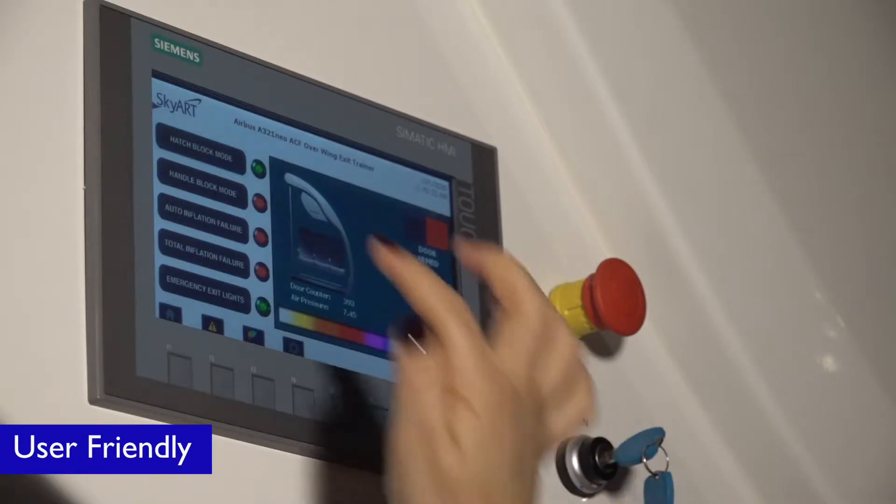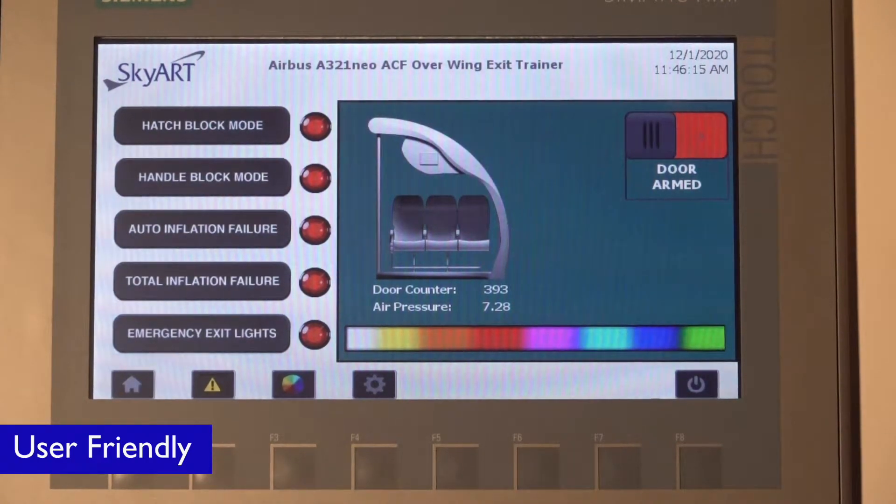The user-friendly Instructor Operating Station Control Interface allows the instructor to fully monitor and control the hardware and software systems. A large screen interface is designed for a comfortable training session and the system status can be monitored in real time whilst conducting the training.